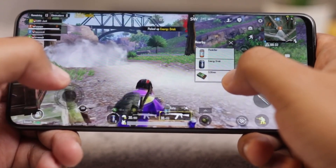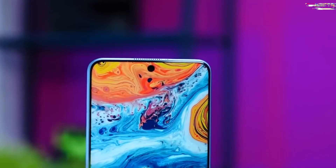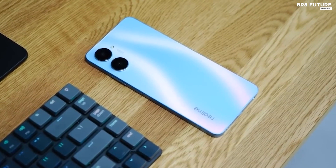If you're looking for a phone that packs a lot of features into a great package, the Realme 10 Pro is worth checking out. With its impressive performance and battery life, plus a range of features, you won't be disappointed.